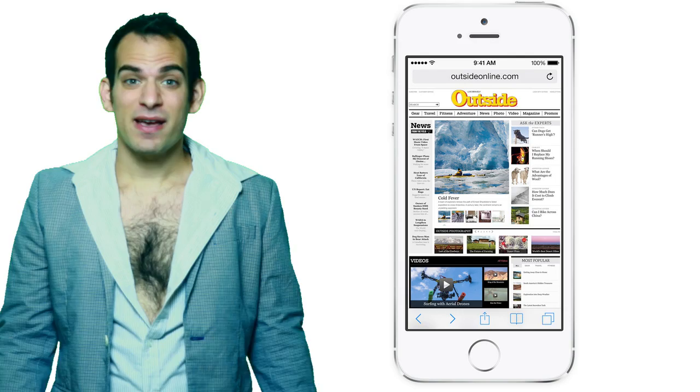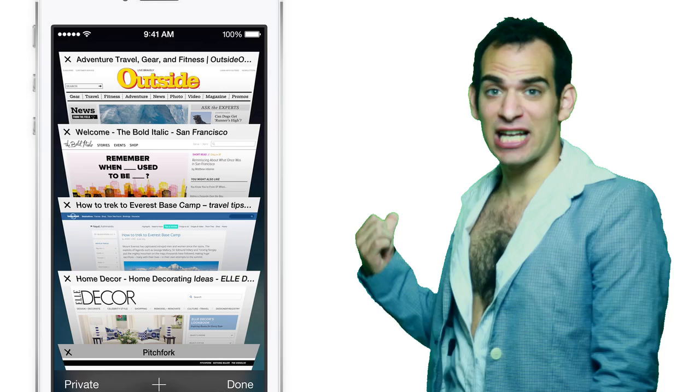Now on Safari there's just one bar for the website or the search term you're looking for. When you use tabs, they look like this — to get rid of a tab just swipe and flip. Of course all the icons are the biggest change — some folks love, some positively hate.